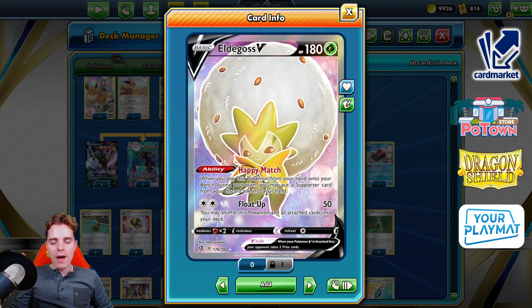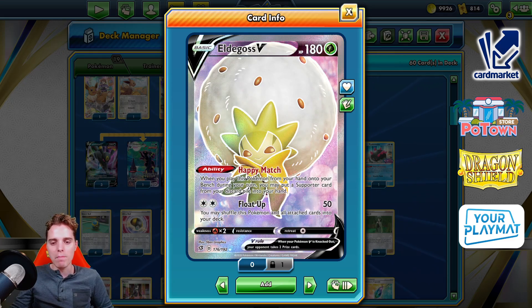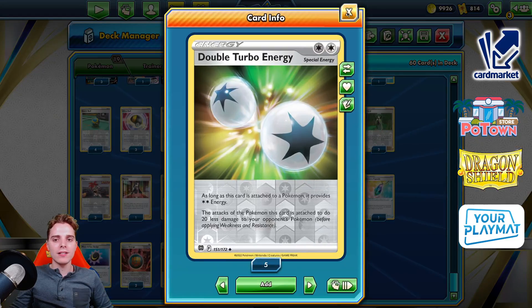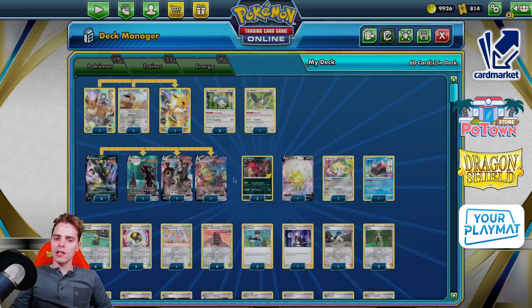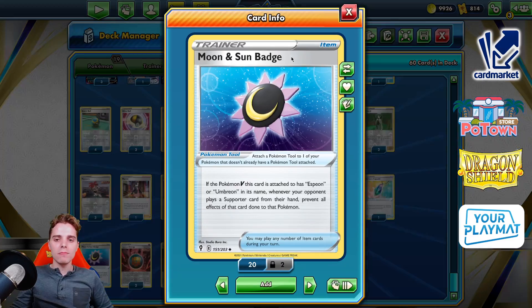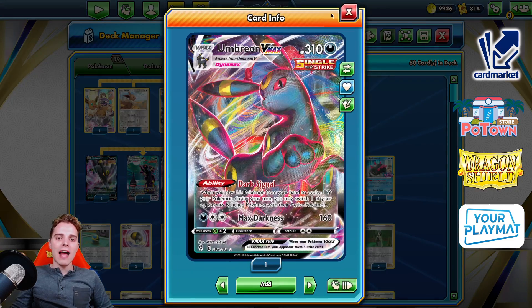You can each match get a supporter back from the discard pile and you can infinitely utilize that because of Float Up, because Eldegoss shuffles itself and all cards attached to it back into the deck. You have the double turbo energy to provide that attack, and of course you utilize Umbreon VMAX. You might think why — it's because of the Moon and Sun badge protecting yourself from Boss's Orders. So the theory is clear: you just have Umbreon VMAX.